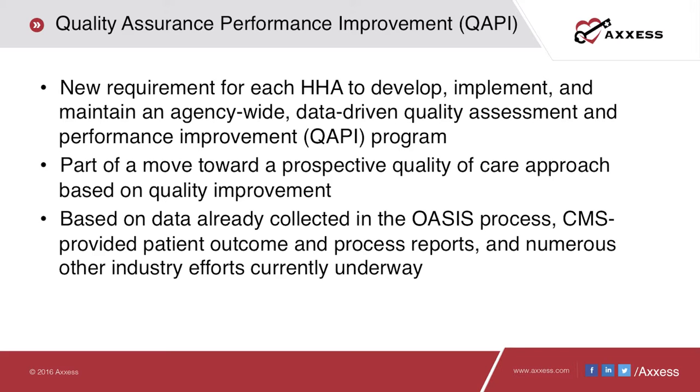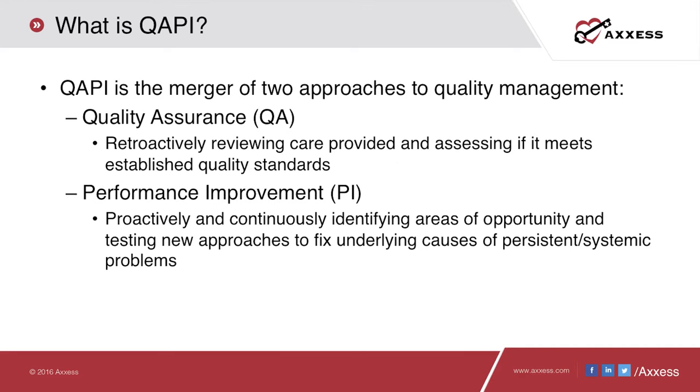This is part of a move toward a more prospective quality of care approach based on quality improvement. The data used for measuring quality is already being collected by CMS through the OASIS and published in various outcome and process reports. QAPI stands for quality assurance — a retroactive view of care being provided to assure it meets quality standards — combined with performance improvement, where we constantly look for areas of improvement while testing new approaches to fixing the underlying causes of problems.